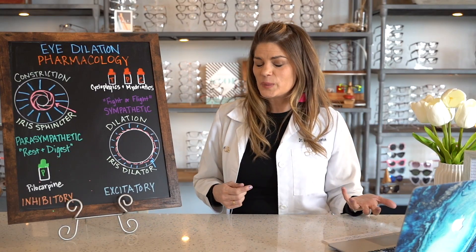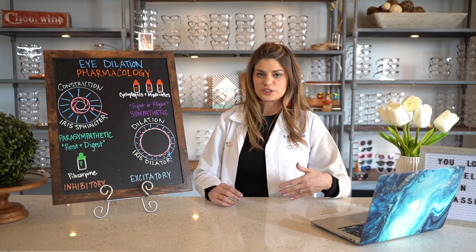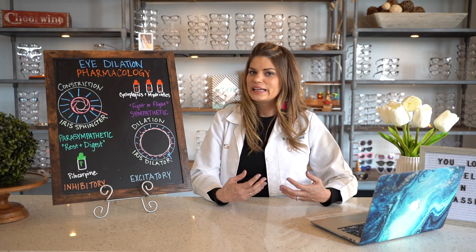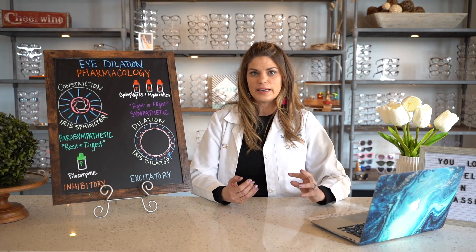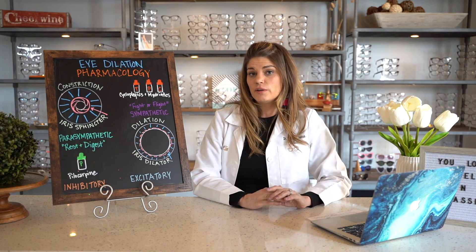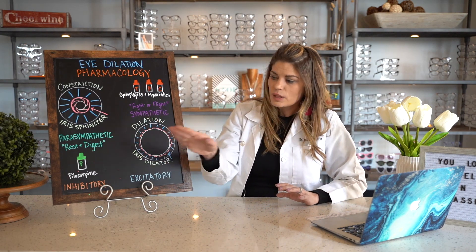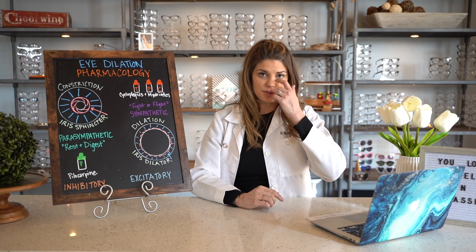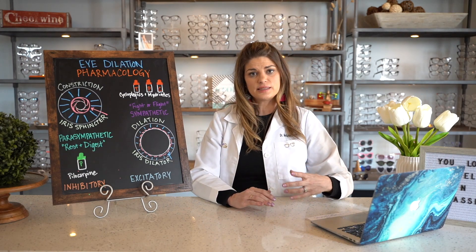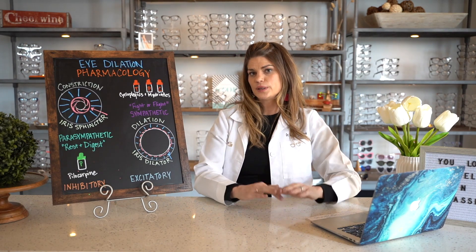There are three reasons why an iris would be stimulated to dilate, just like with constriction. One is light — meaning not enough light. If you're in a dark or dim room, you're going to dilate and get bigger. Another reason is when you're viewing at distance — with the sympathetic system, as you're relaxing and gazing off into the distance, those eyes dilate out a little bit.